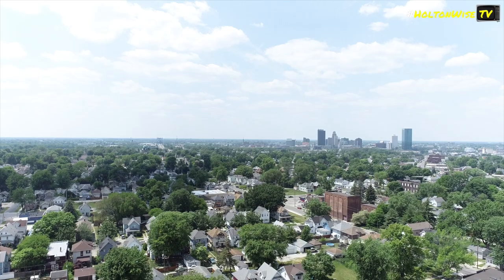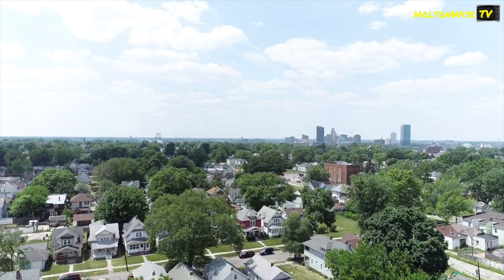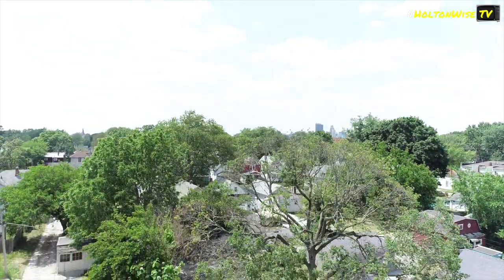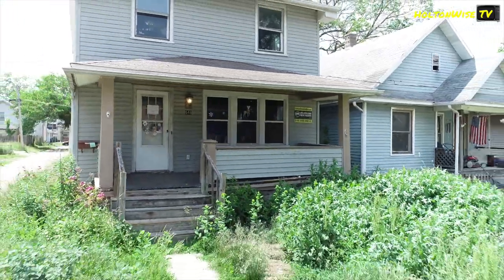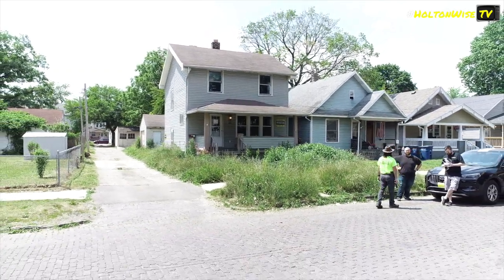This one right here is a prime example of how tough it could be to be a landlord in Toledo. 646 Plymouth Street. We got it priced for you like a distressed asset because it's distressed — $49,900. Now if you take a look at the outside here, it ain't looking good. It looks like this cat hasn't cut his grass in, oh, I don't know, six months. It's out of control.